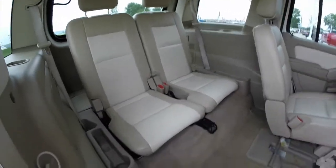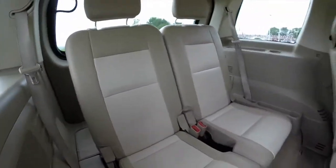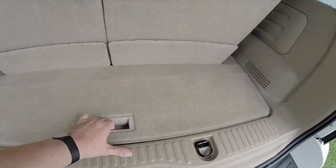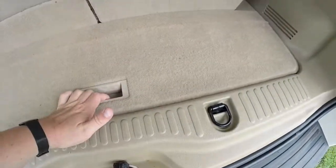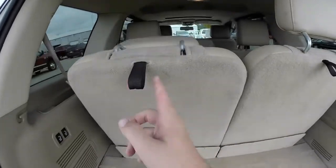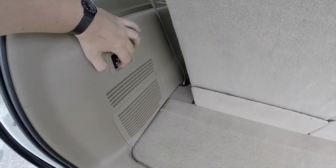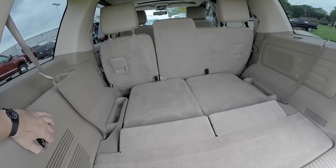The third row seats two across. Back seat passengers have their own storage trays and cup holders. Looking at the cargo area with the seats up, it's pretty modest. You do have your jack stowage mounted conveniently below. To fold these seats, just pull the black straps to unlock the headrest, then press these two buttons here. It's as easy as that.